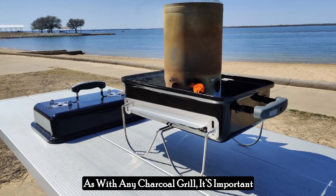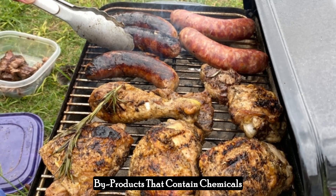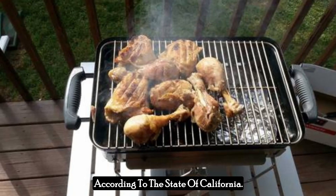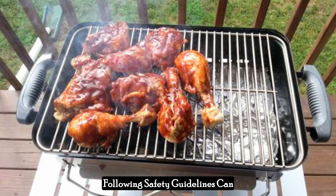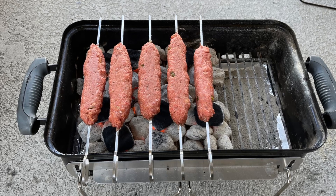As with any charcoal grill, it's important to use the Weber Go Anywhere safely. The grill produces combustion byproducts that contain chemicals known to cause cancer, birth defects, or other reproductive harm according to the State of California. Ensuring proper ventilation and following safety guidelines can mitigate these risks, allowing you to enjoy your grilling experience safely.